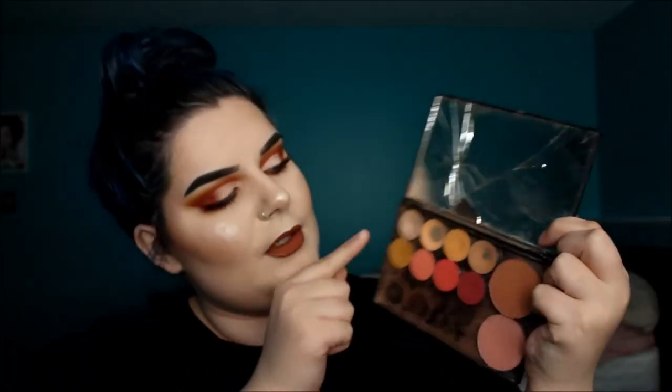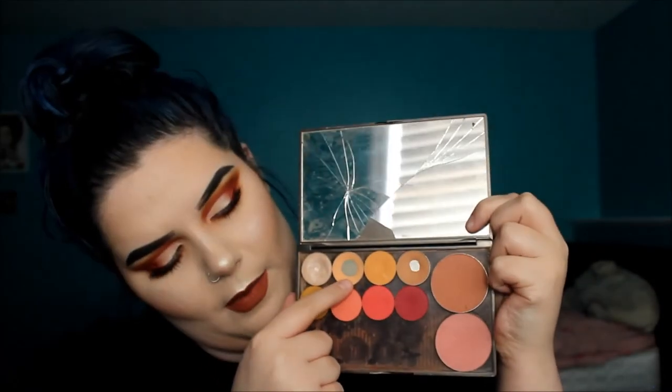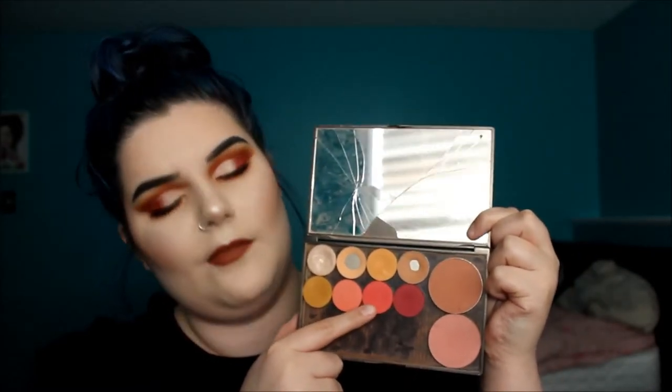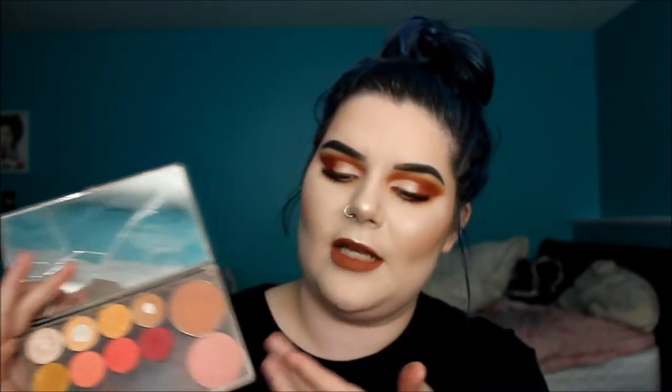The other thing I'm bringing is a Makeup Geek Gunmetal palette — it's an empty palette I've filled with some shadows and two blushes. The shadows are: Shimma Shimma by Makeup Geek, Peach Smoothie by Makeup Geek, Running Late by ColourPop, Creme Brûlée by Makeup Geek, Paper Tiger by ColourPop, Making Moves by ColourPop, and Stay Golden by ColourPop. For blushes I have Copper Tone by MAC — a warm coppery blush — and Spellbound by Makeup Geek, which is more pink.